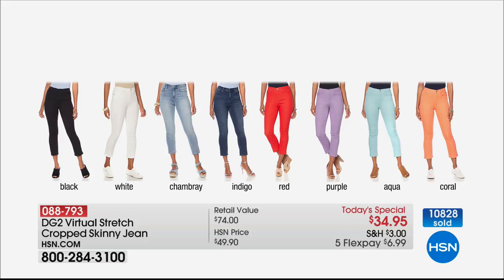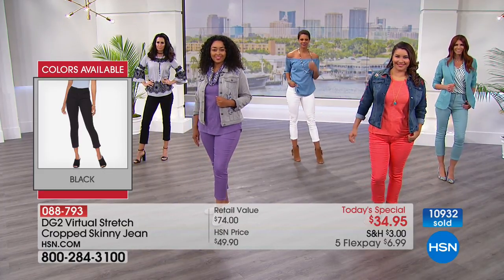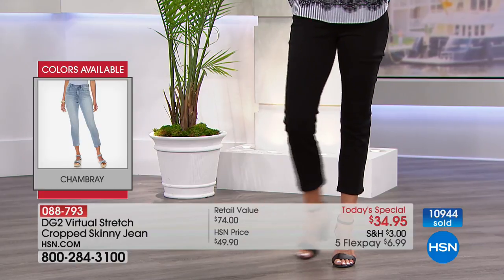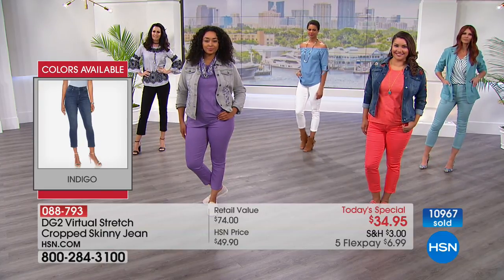The white — do not be afraid of white. I started wearing white jeans only because of Diane Gilman's jean, because they're not embarrassing and they don't show anything. Then there's the chambray and indigo. Our pop of beautiful colors is the great red — purple and aqua are amazing, and the coral is gorgeous. Have fun tonight and find a color that maybe you'd like to try for the first time.